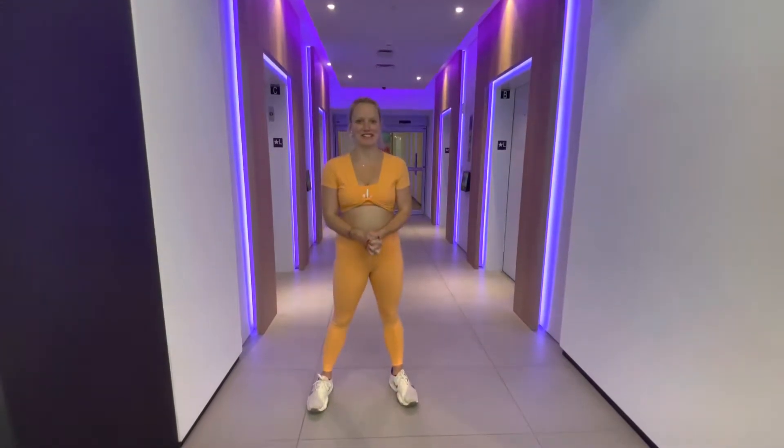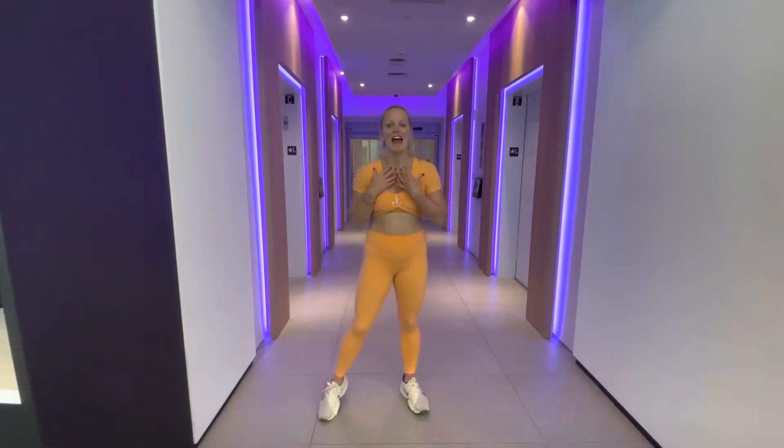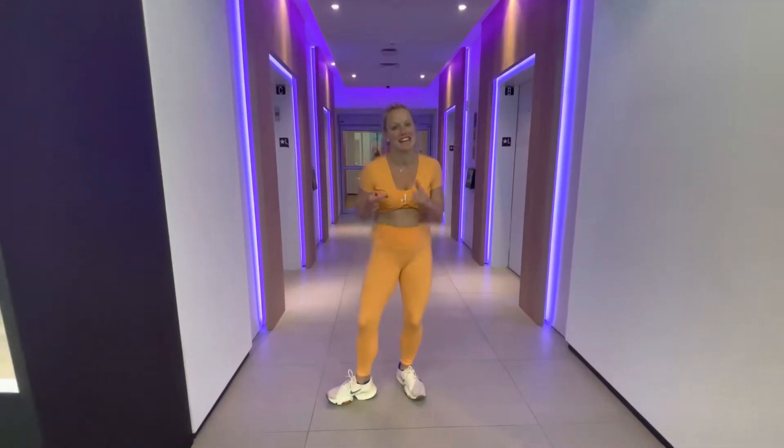Hey guys, so today we are going to see Yotelpad. This is so exciting because I saw this project pre-construction — this is actually the first time I'm seeing the condo residences in person today.